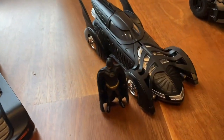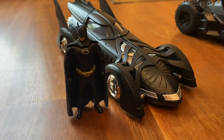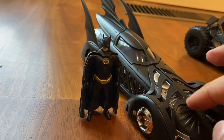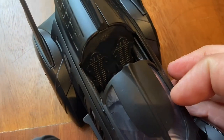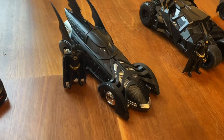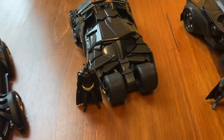Moving along — the Batman Forever Batmobile. This is not anyone's favourite Batmobile, I don't think, but I do kind of like it — it has this animal ribcage-like design, which makes it stand out. It's pretty unique. The cockpit opens up again. And those fins are just comically large. How can you hate it? I like it.